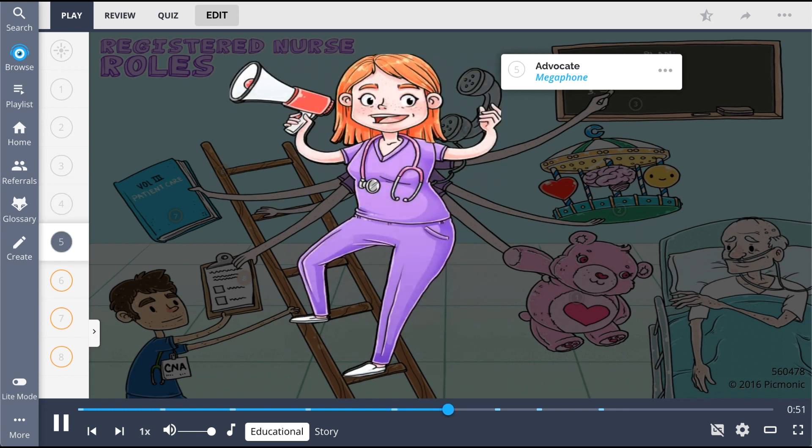The registered nurse is also an advocate, shown as the megaphone, to protect a patient's legal rights, needs, and wishes regarding their care.